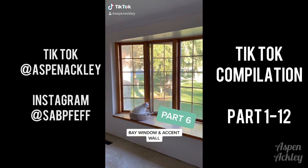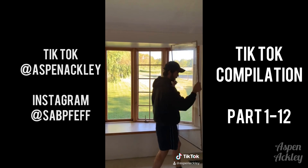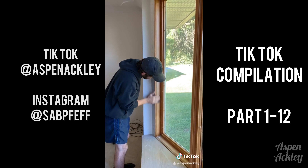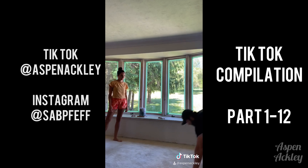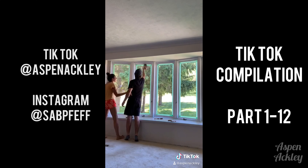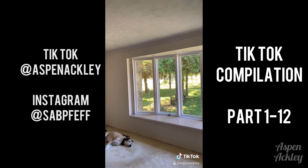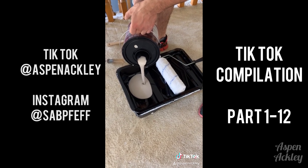Hello everybody, we are back for part six, this time working on the bay window and accent wall. We started the morning off by removing the screens from the window as we are going to be painting it white. We did some sanding, taped it off, and cleaned up our front door to get ready for primer. We did some cartwheels and then got down to business. I love how this window turned out — I think it looks so good painted white. We also freshened up our front door and then began working on the accent wall.